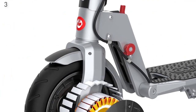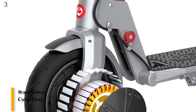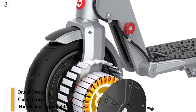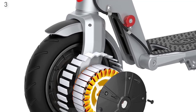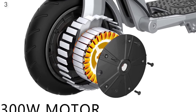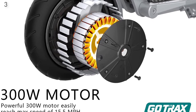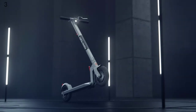Number 3 is the Gotrax XR Ultra Electric Scooter — up to 17-mile long range, powerful 300W motor, 15.5 mph, UL certified adult e-scooter for commuting. The XR Ultra is equipped with a one-step folding system for portability, aluminum material to enhance stability, and a special red safety button to protect the handlebar from folding while riding.